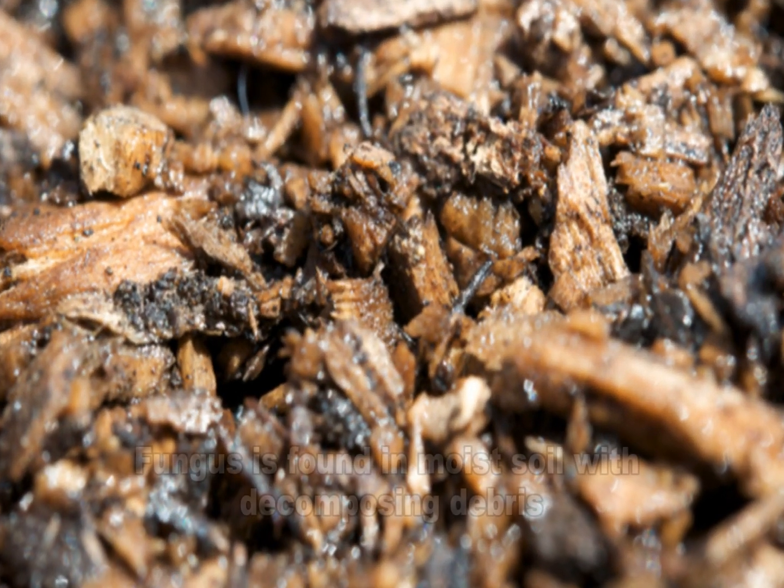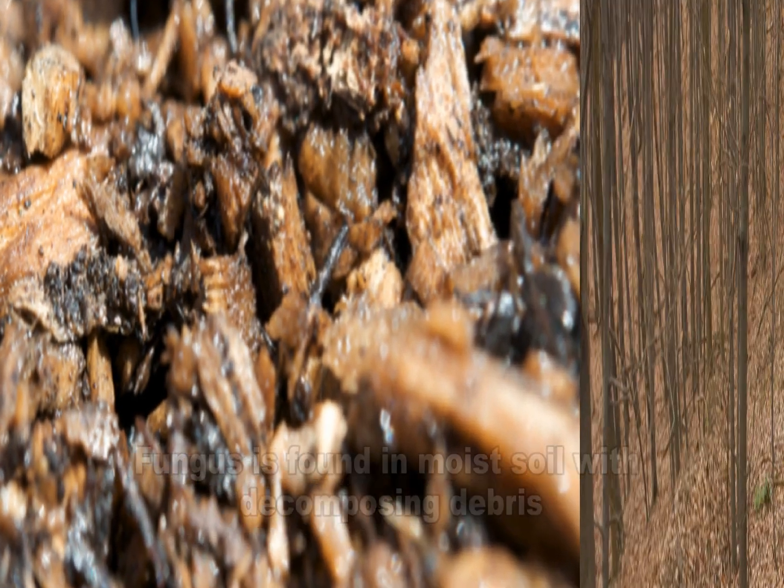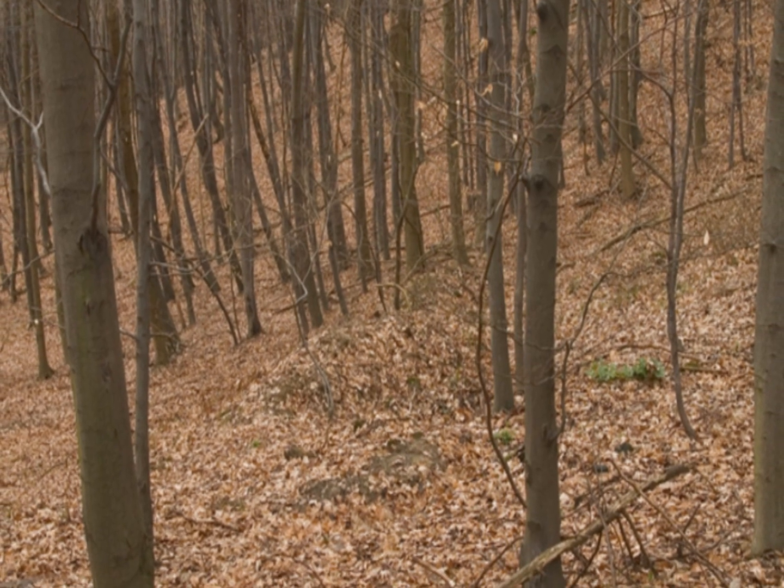The fungus can be found in moist soil rich with decomposing organic debris. During specific conditions of humidity, temperature, and nutrition, the fungus can grow and produce the infecting particles known as spores.